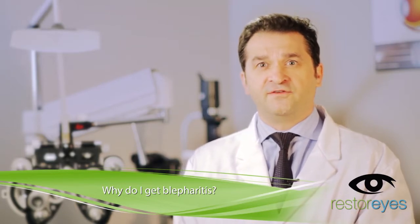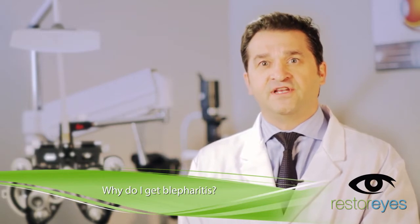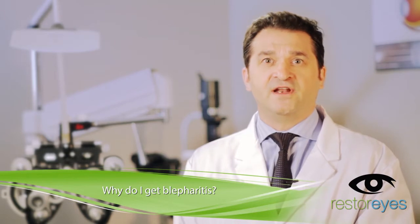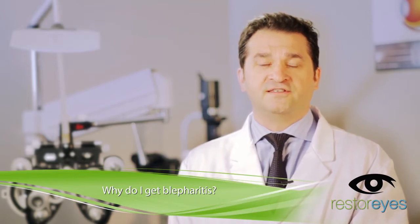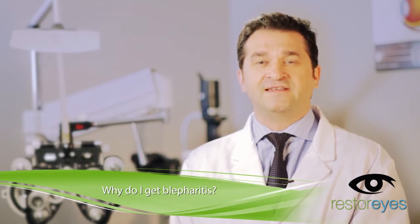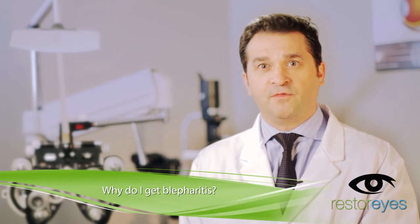Blepharitis can occur from a number of pre-existing conditions such as acne rosacea, which is technically a skin condition that can spread into the eyelid margin and cause a lot of the symptoms associated with blepharitis. A second cause is commonly demodex, or a small mite that can infect the eyelid margin.